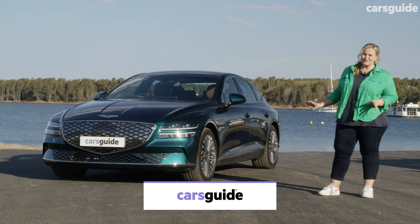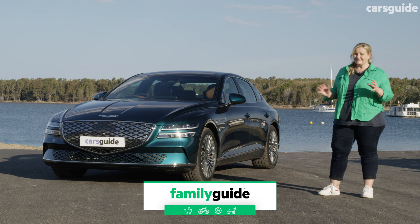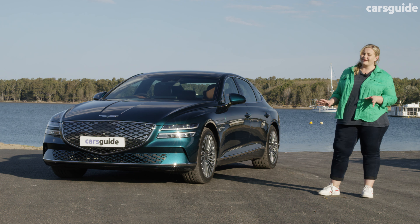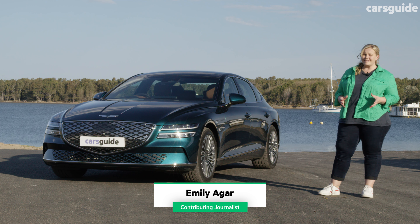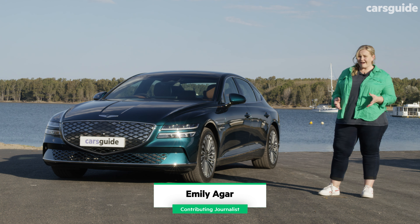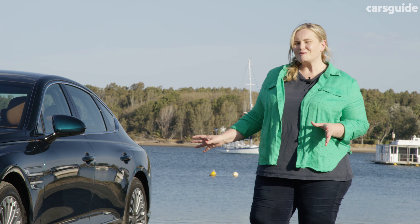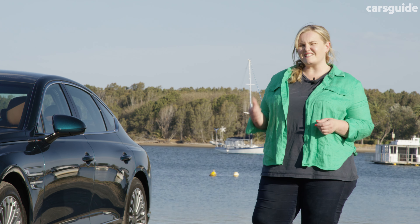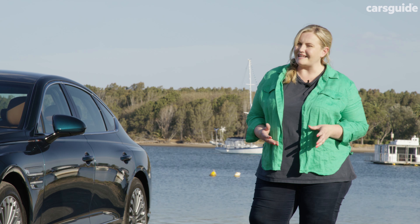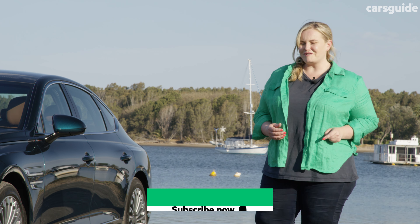This is the Genesis Electrified G80, which is a large electric sedan that faces off against some strong competition like Audi's e-tron GT, Mercedes-Benz EQE, and the BMW i5. I've been driving it for the last week with my family of three to see if this stately looking beast gives its rivals a run for its handling and luxury features. Stay watching to find out.